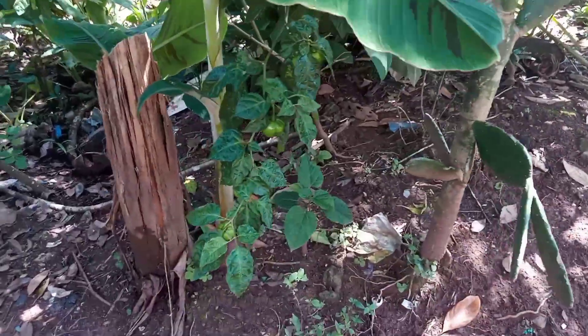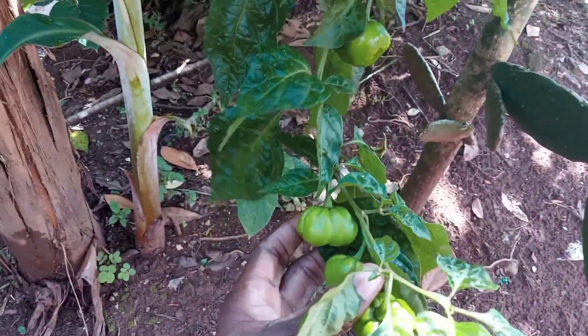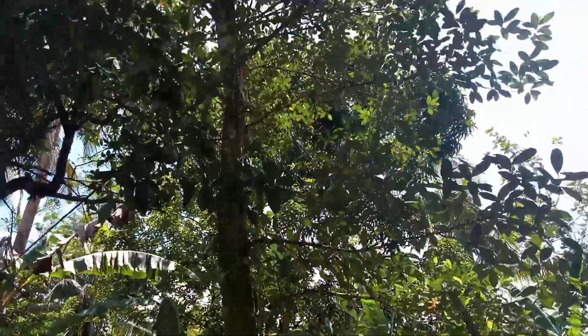We have a lovely pepper tree here with beautiful peppers on it, and I'll be putting it on the vitalities. I have three of them. So we have a jackfruit tree over there as well.